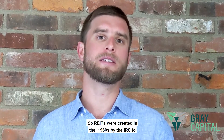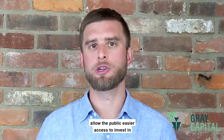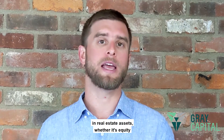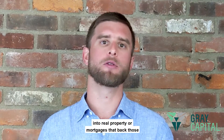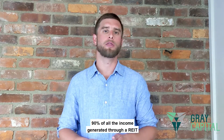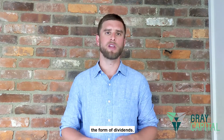REITs were created in the 1960s by the IRS to allow the public easier access to investment companies whose primary purpose is to invest in real estate assets, whether it's equity into real property or mortgages that back those real estate investments. 90% of all the income generated through a REIT has to be distributed to its shareholders in the form of dividends.